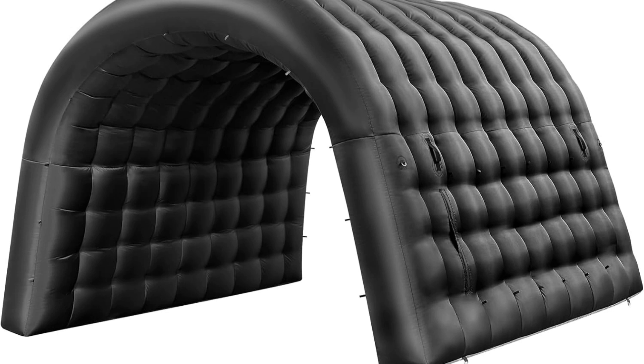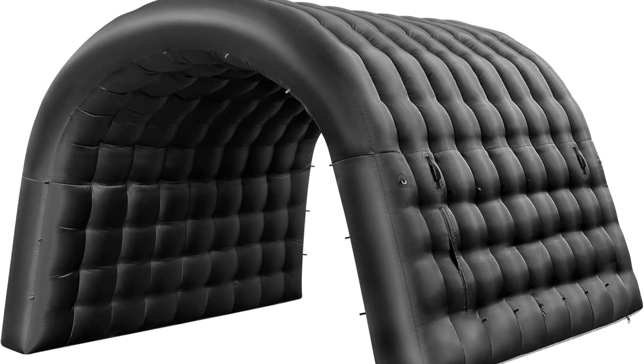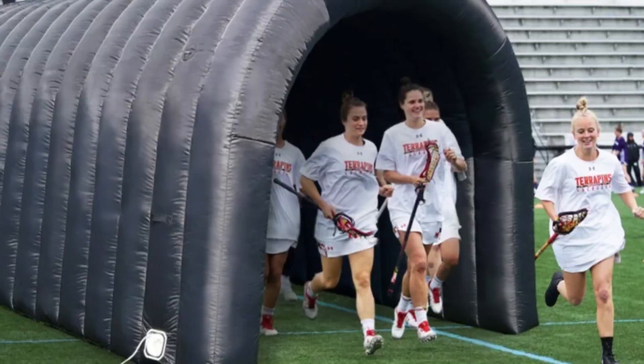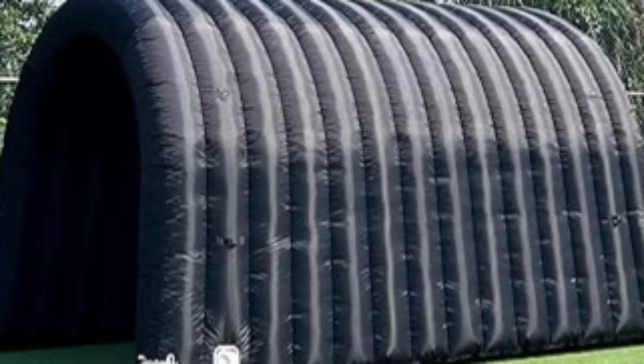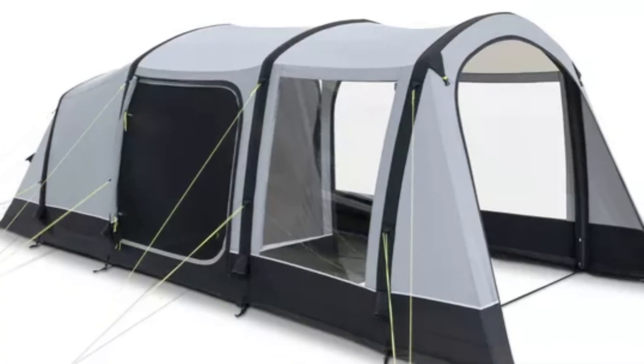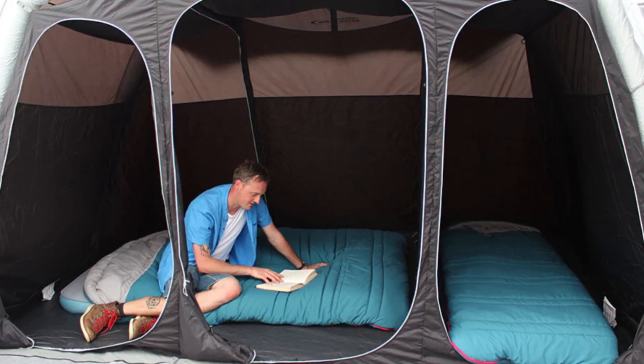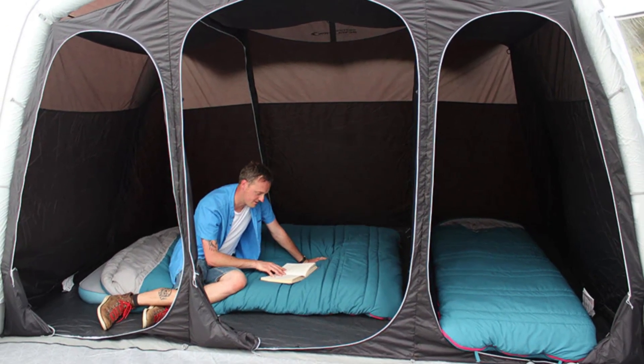These inflatable tunnel tents offer a durable and spacious solution for outdoor living. Made of PVC, they provide excellent protection against rain and drafts. While their larger size requires some effort for setup, the result is a secure and comfortable shelter ideal for extended stays in nature.